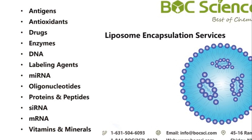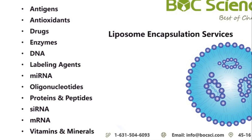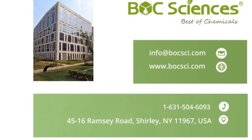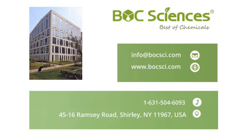Our expertise includes the encapsulation of a wide variety of compounds such as antigens, antioxidants, drugs, DNA, RNA, vitamins, and peptides. Visit our website or contact us to learn more about how our liposome encapsulation services can benefit your projects.